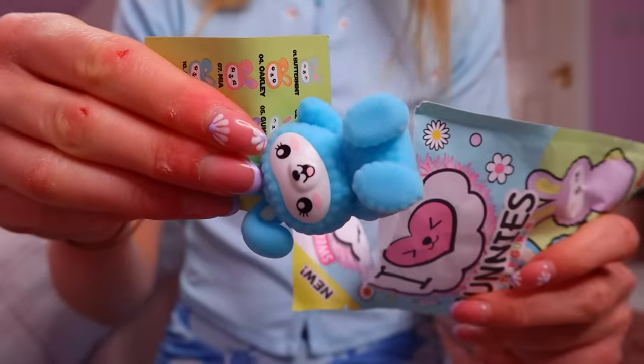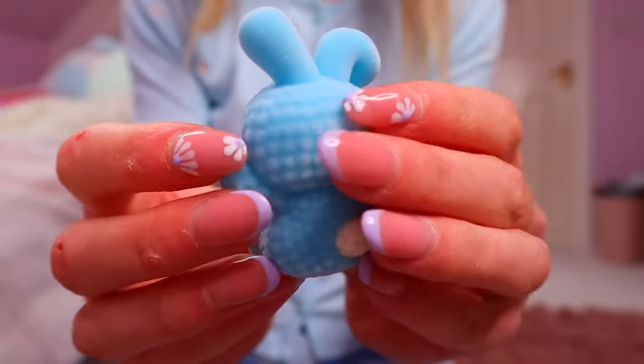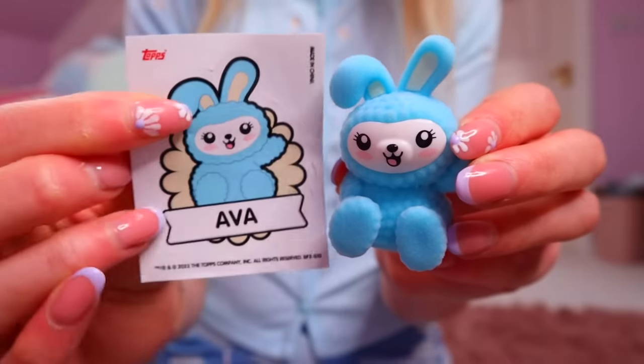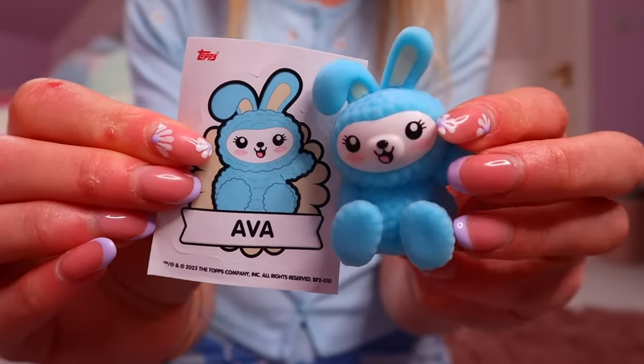Oh my gosh, that color! I am literally in love with this color — it just matches me perfectly today. Let's see who we have. Oh, we have Ava! I did not realize that she was that color when we checked the box.